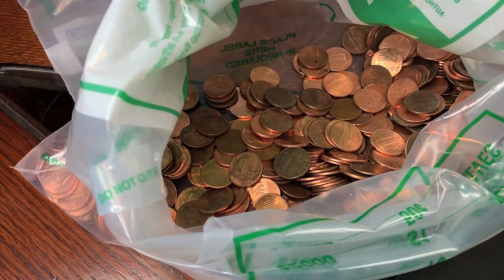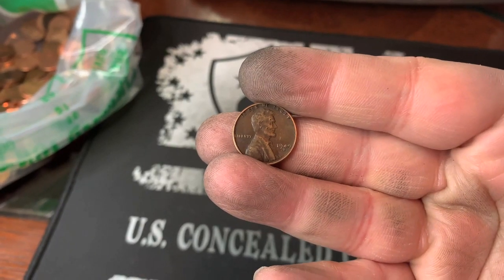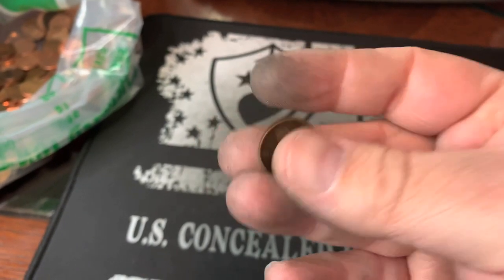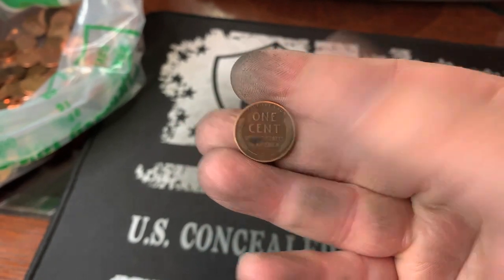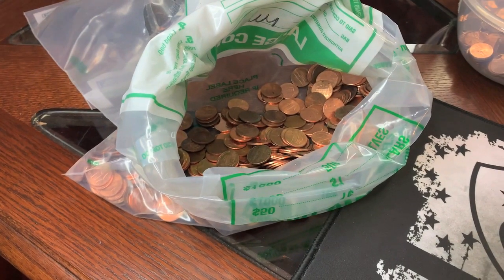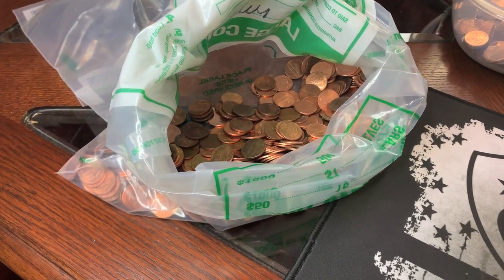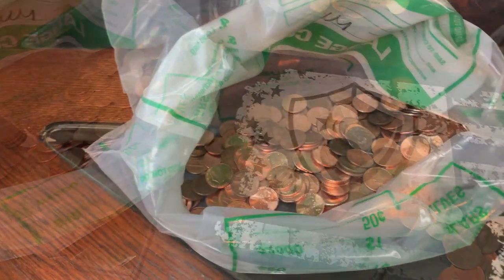We are coming incredibly close to the end of this second bag. I just got wheat cent number 14, which was a 1949 D. Now we need two more to hit that 25 wheat cent goal for the two bags. We will see if we can grab two more.